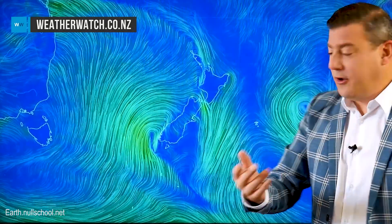Others could get over 15 to 20 millimeters, and that is helpful, so this is a positive change coming through for most of you. Further down the country, in comes the southerly change — a little bit windy through Cook Strait on Monday.